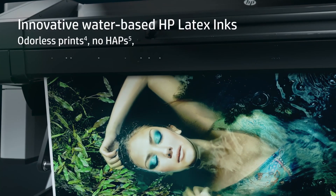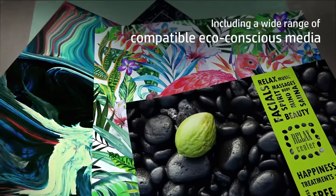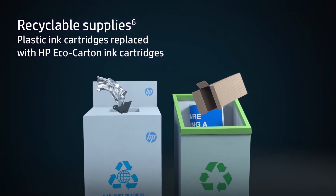Take advantage of HP Latex sustainability and safety features: no hazardous air pollutants, odorless prints, and compatibility with eco-conscious media. This makes the HP Latex 700 series not only efficient, but also environmentally friendly.